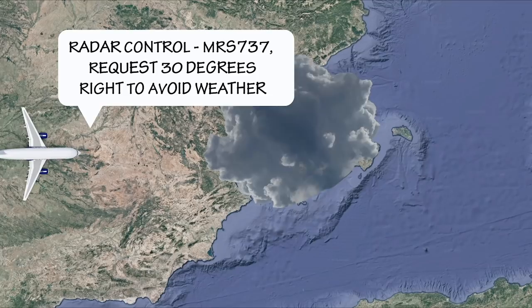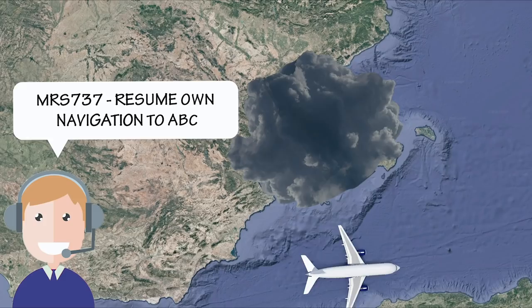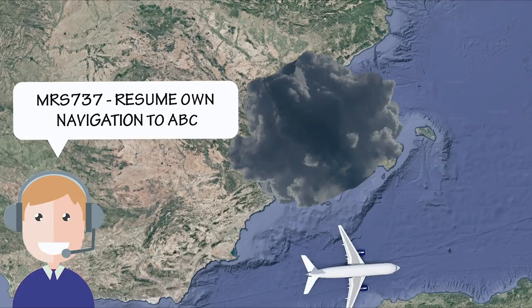In real life, a weather deviation request would look something like this. Radar control, Mrs. 737, request 30 degrees right to avoid weather. Mrs. 737, deviation approved. Radar control, Mrs. 737, clear of weather. Mrs. 737, resume own navigation to Alpha Bravo Charlie. Direct Alpha Bravo Charlie, Mrs. 737.